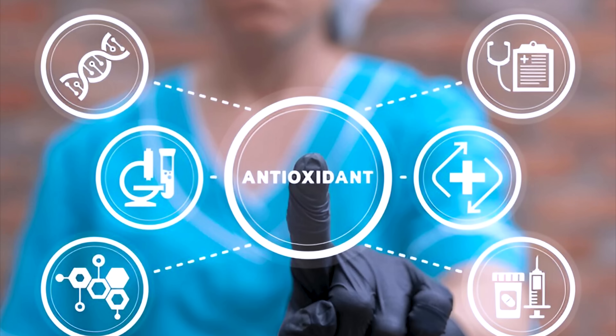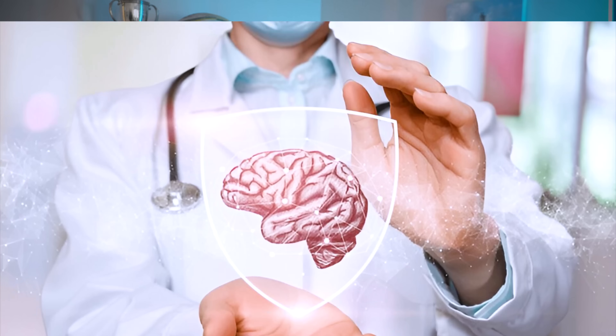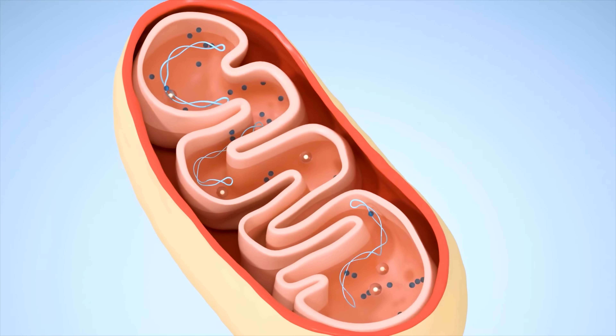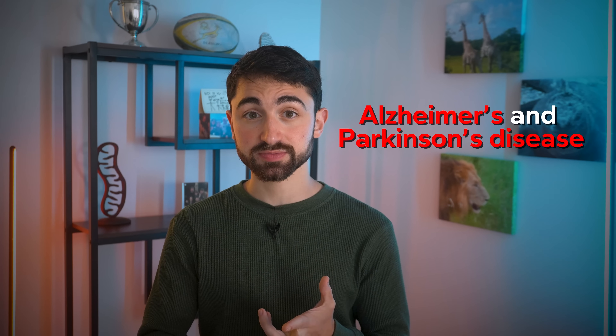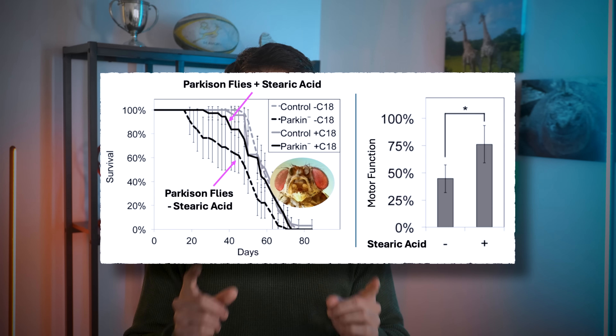Moving on: antioxidant capacity. Stearic acid has been found to increase levels of antioxidant enzymes to protect cells from oxidative stress. Moving on: neuroprotection. Given stearic acid's positive effects on mitochondrial function, it's perhaps not surprising that stearic acid might offer benefits in disorders where mitochondrial dysfunction is a core process. This includes almost all neurodegenerative diseases, like Alzheimer's disease and Parkinson's disease. Indeed, there are animal models in which stearic acid improves symptoms of Parkinson's disease. However, it's a bit too early to say if this has much relevance to humans.